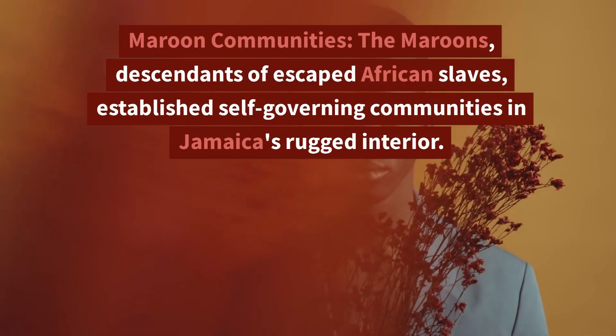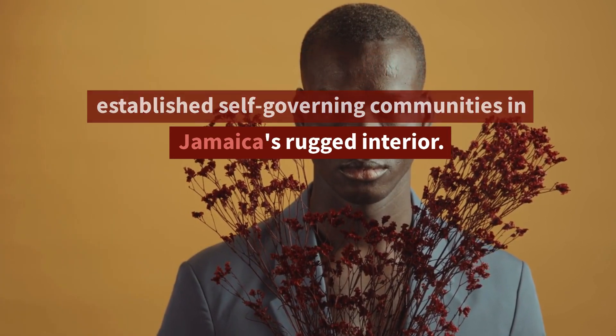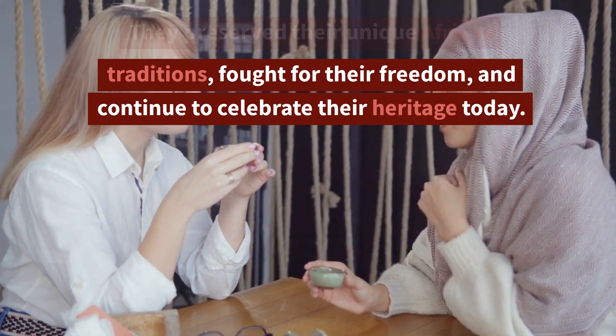2. Maroon Communities. The Maroons, descendants of escaped African slaves, established self-governing communities in Jamaica's rugged interior. They preserved their unique African traditions, fought for their freedom, and continue to celebrate their heritage today.